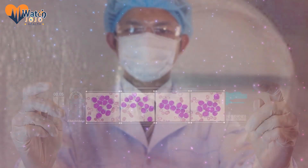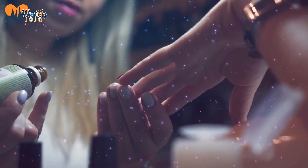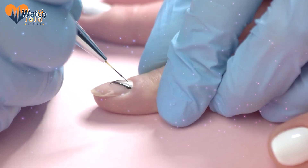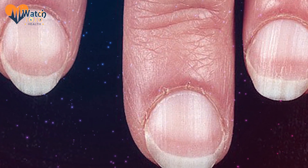A brown or dark stripe on your nail is definitely something to take seriously. It's often an indication of melanoma, a form of skin cancer. As soon as you see one of these lines, seek medical attention. In some cases, a line like this can be caused by specific medications or hormone changes, but it's still best to check with your doctor to be sure.